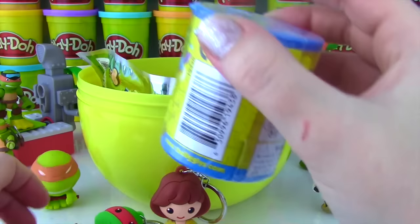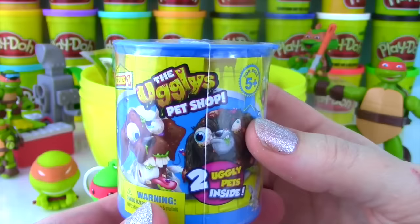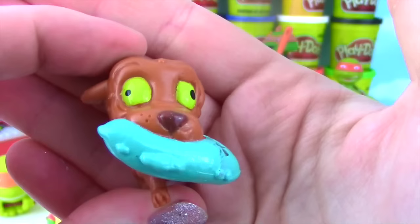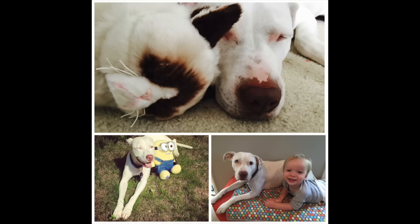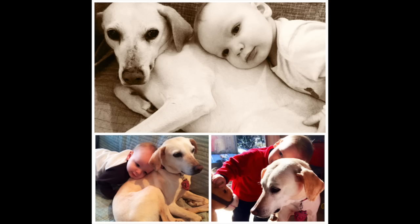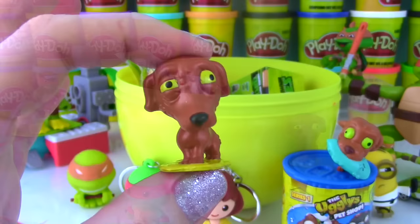We have a can of Ugglys Pet Shop! Who is inside? Puppy dogs! From Smelliest we have Stuffed Staffy - look how cute this little Staffisher Terrier is! Miss Hands has a Staffisher Terrier - they are awesome! This one has crazy derpy eyes! And from Grossest we got a rare one - it is the Poor Worried Whippet! She's so worried she had a little accident and she's standing right in it!